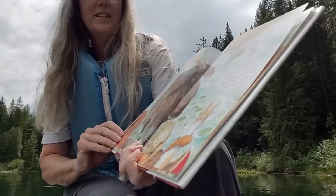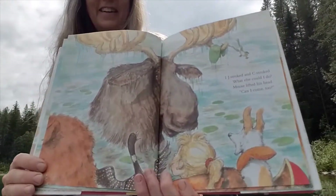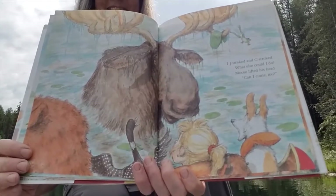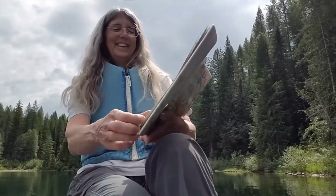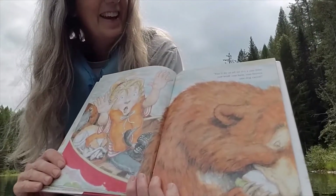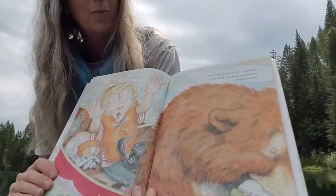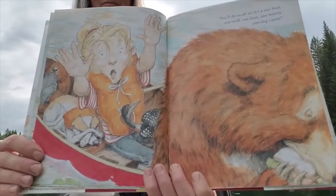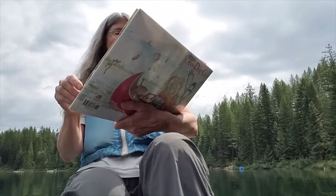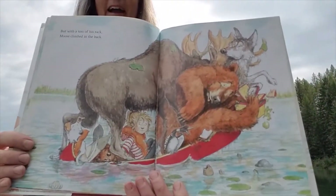I J-stroked and C-stroked — what else could I do? Moose lifted his head — Can I come too? You'll do us in. It's a one bear, one wolf, one loon, one beaver, one dog canoe. But with a toss of his rack, moose climbed in the back.